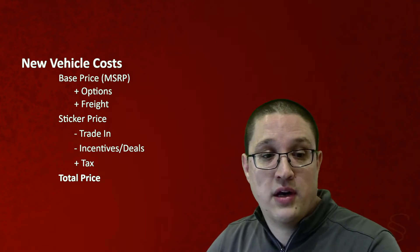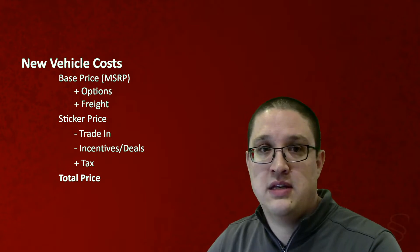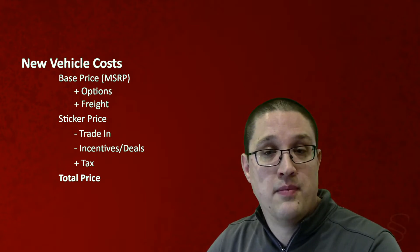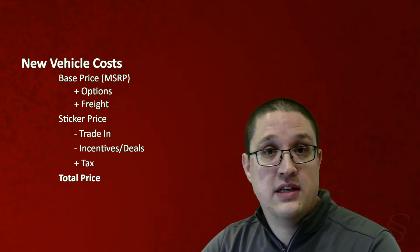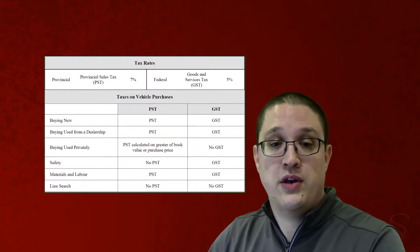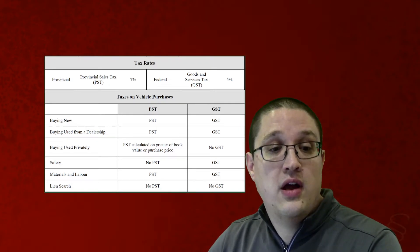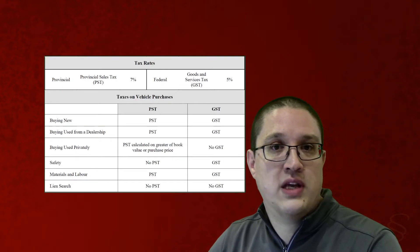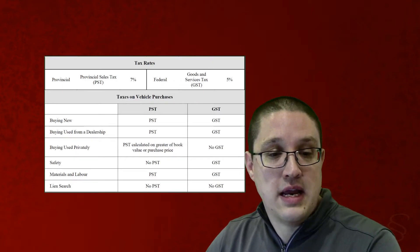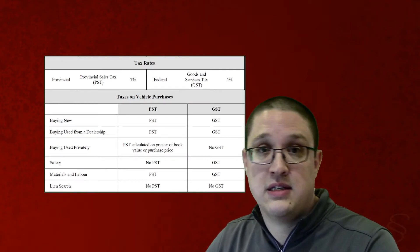Once you find the sticker price, you're going to take your trade-in and any incentives or deals that the dealership is offering and subtract them. Then you add in the tax to find your total price. Tax is worth discussing because tax on vehicles is fairly complicated. However, in the back of your exam or in your resource package, you'll be able to find a tax chart like this. Current tax rates will be on it, and you can see all of the different taxes that you need to pay — when you need to pay PST or GST.